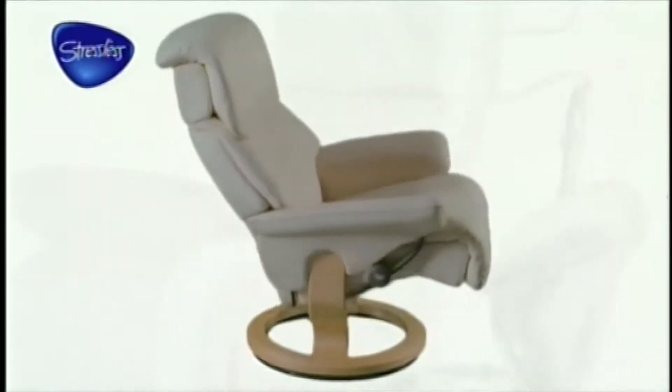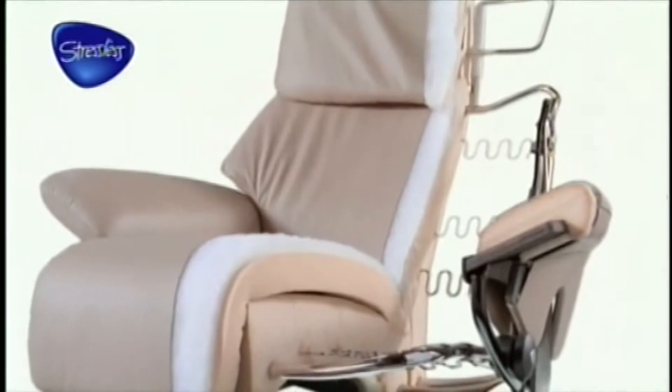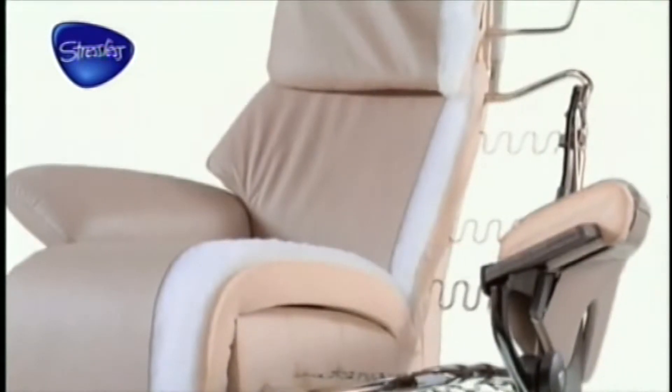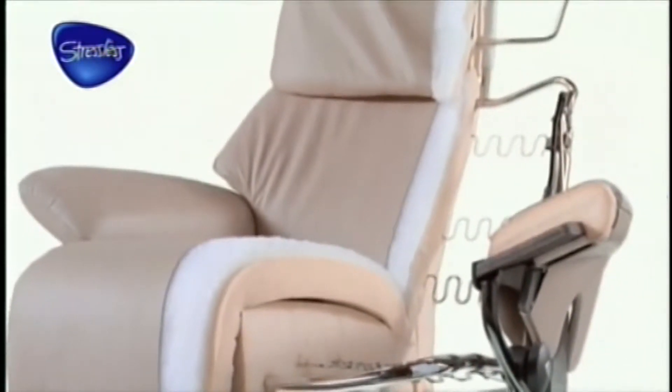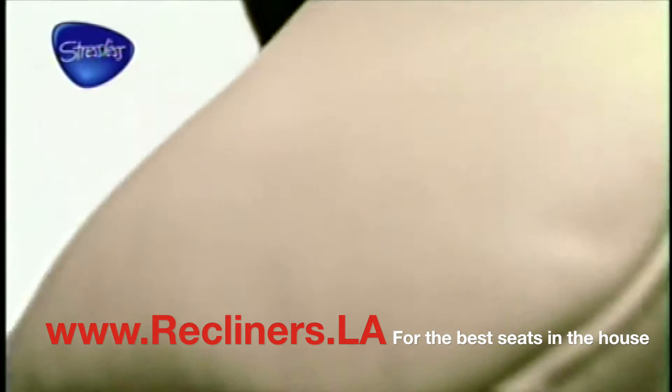All Stressless recliners are designed and built for maximum comfort and durability. The frame and Flexo springs ensure stability and comfort. The padding consists of two layers of special foam — one for deep comfort and one for softness — surrounded by a cozy, thick layer of super-soft polyester fiber. Every material is, of course, fire resistant.